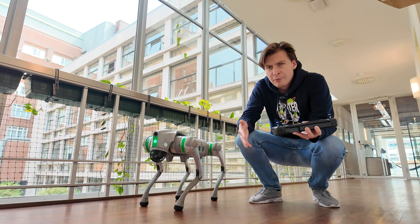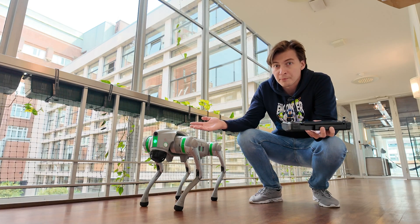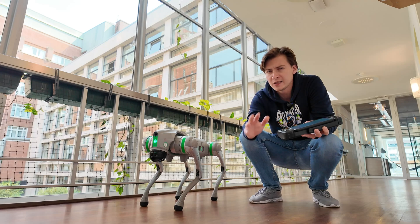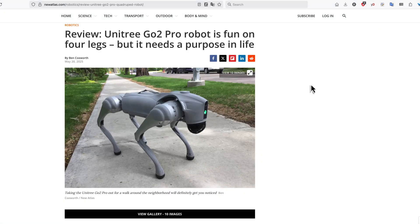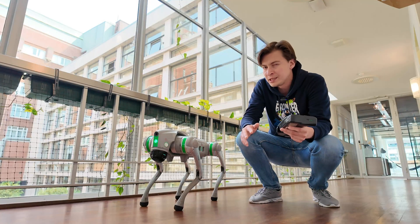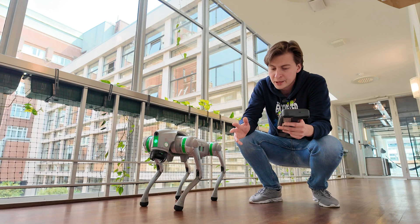Looks cool, doesn't it? But what can you use it for? If you're asking yourself this question, you are not alone. I saw a variation of it in almost every review of Go2 Pro that I read on the internet. I decided to answer it in the most early 2020s way possible, by asking ChatGPT. Let's try out the answers it gives. Some of them were spot on and some of them were wild.